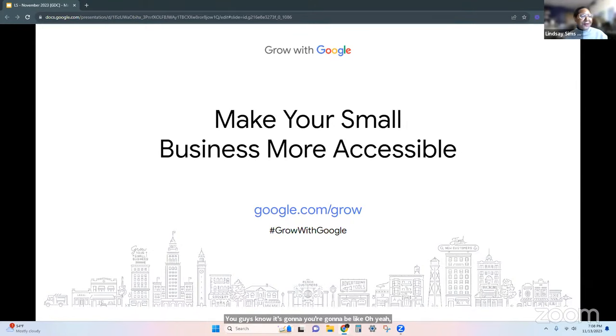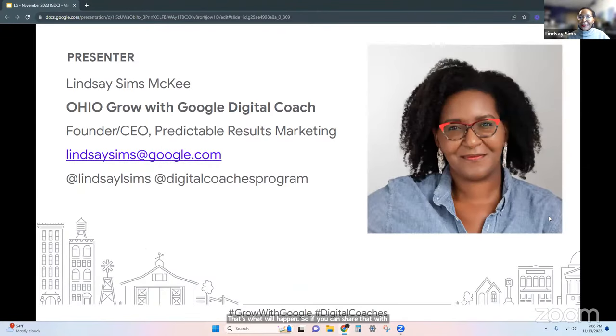That's what we're optimizing for — for those devices to be able to read your website. For your Amazon device, for your iPhone, for your non-iPhones — Android — to be able to understand what your website says.